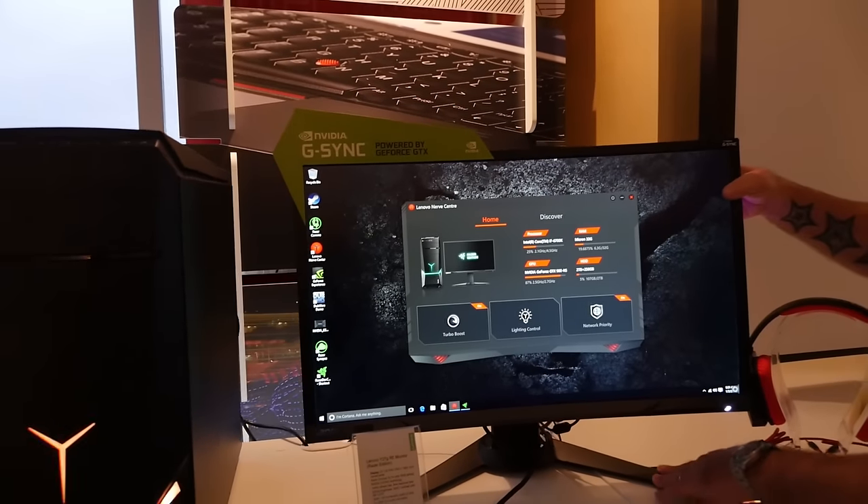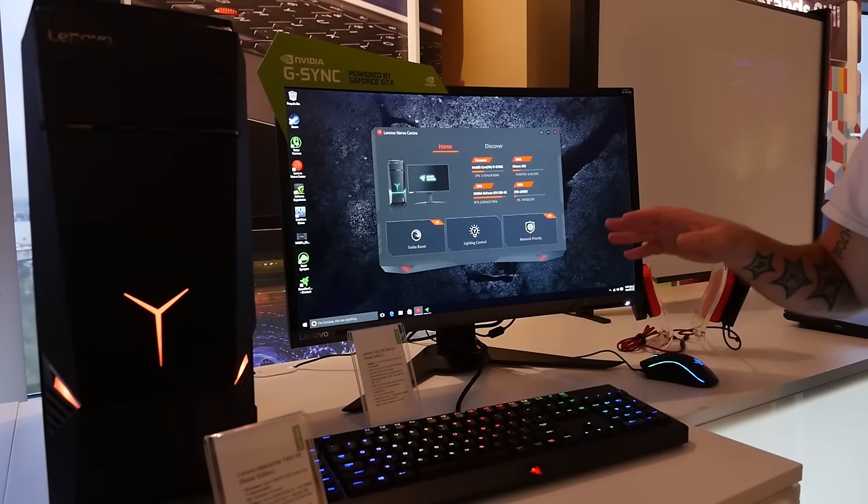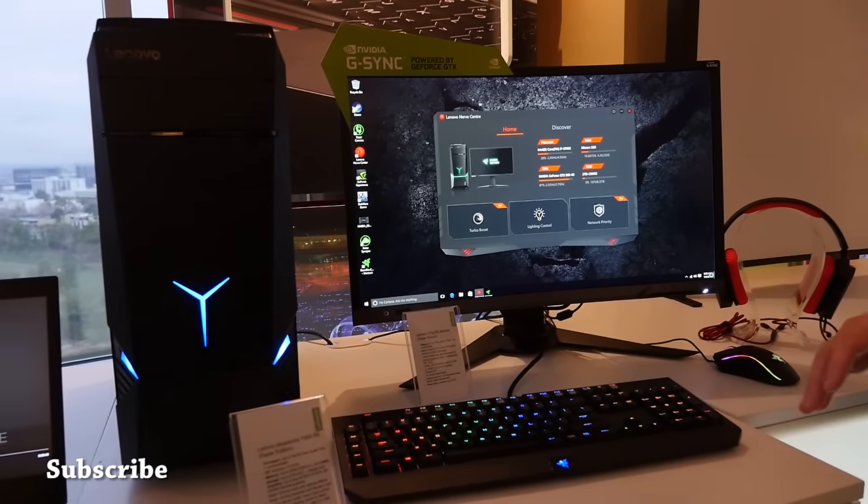This particular monitor starts at $599. We also have a non-Razer edition without the lighting at $549. All of these products will be available in the first half of the year.